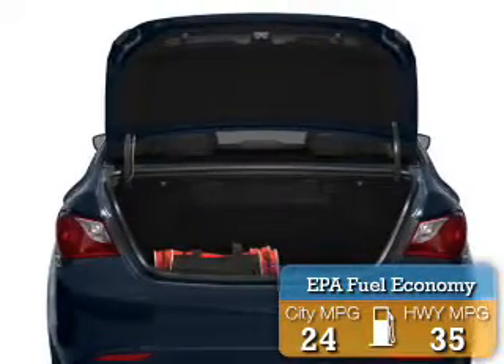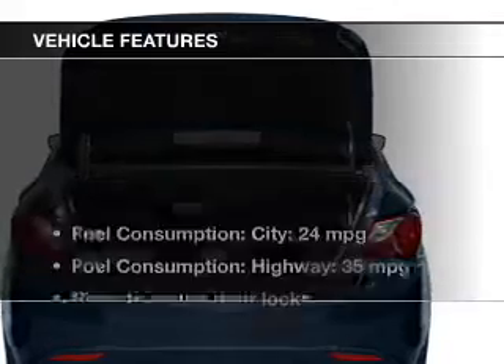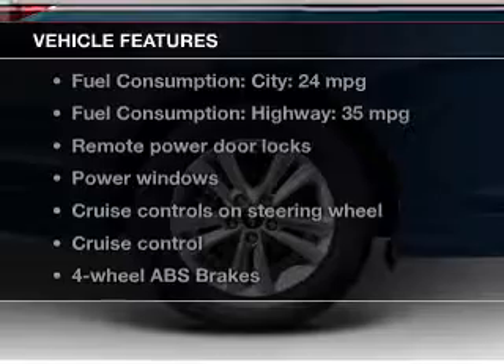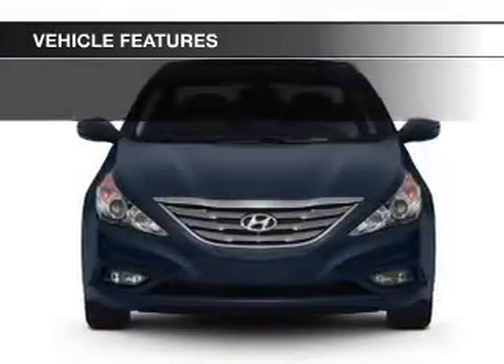Great fuel efficiency saves you money by requiring fewer trips to the gas station. The features include Bluetooth connectivity, Sirius XM satellite radio, digital audio input and auxiliary input, steering wheel controls, and premium rims.